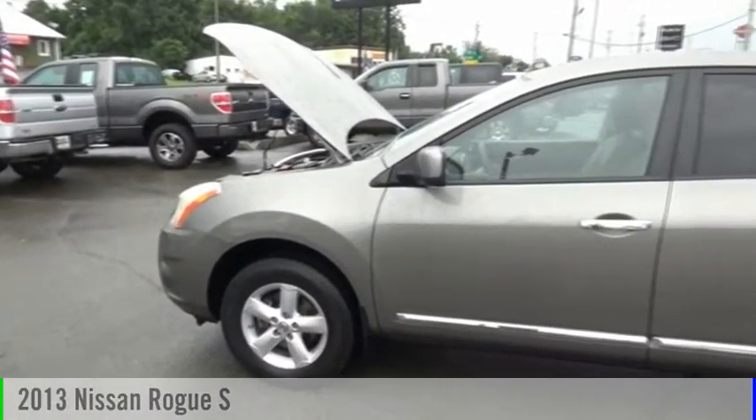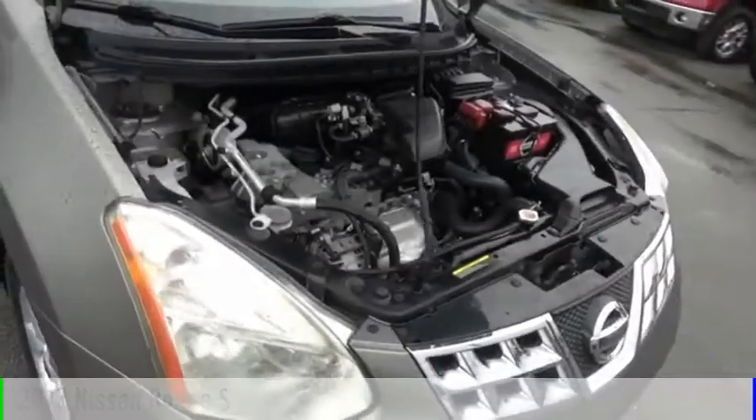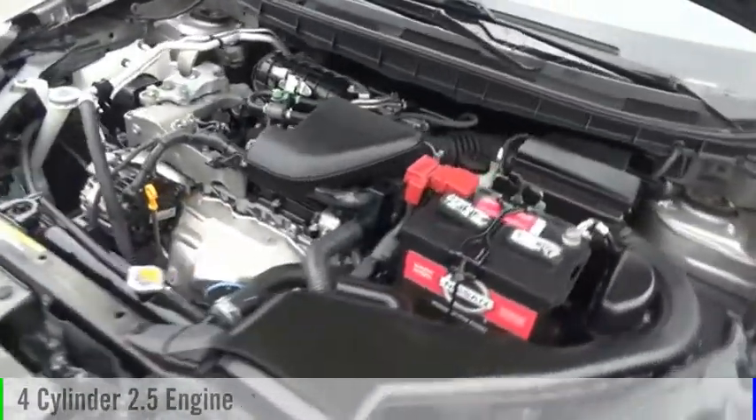Looking for the right vehicle? Check out the 2013 Rogue. This vehicle is powered by a front-wheel drive, four-cylinder, 2.5-liter engine,